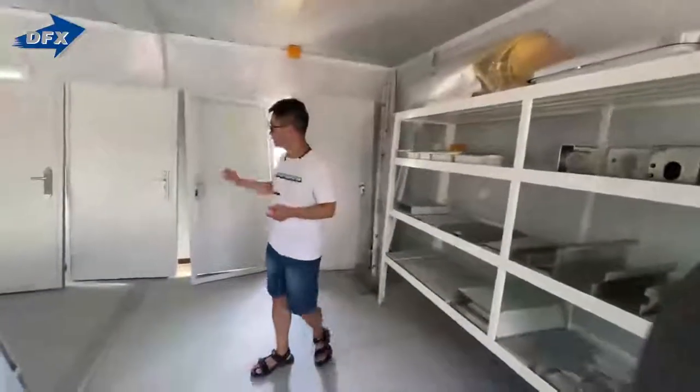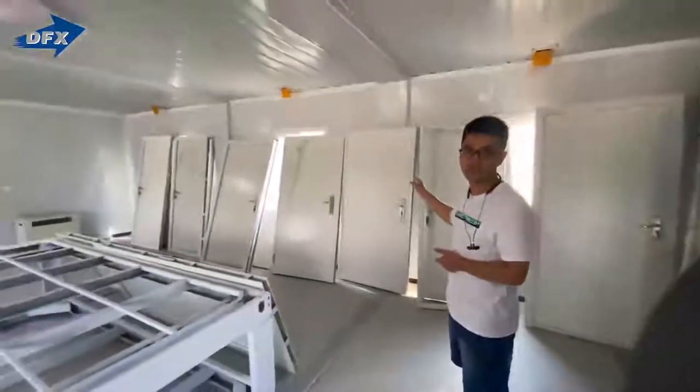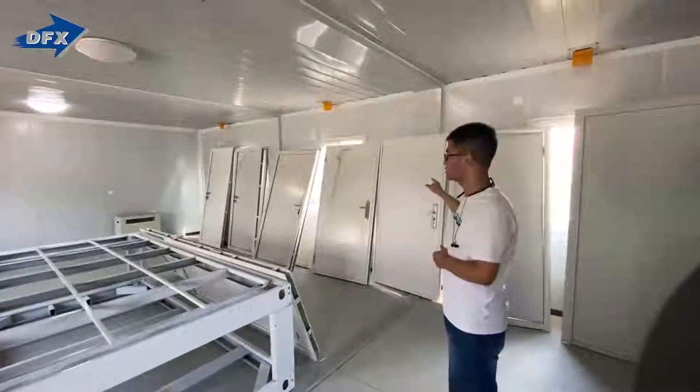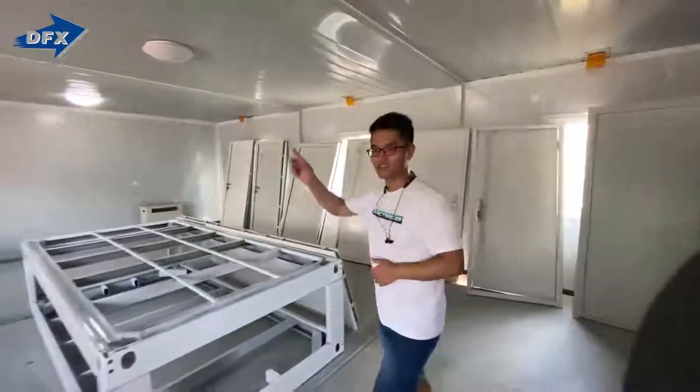Here we have different sizes and different quality entrance doors. The door is metal — it's a steel door. Let's check another one.